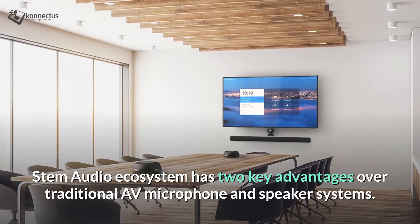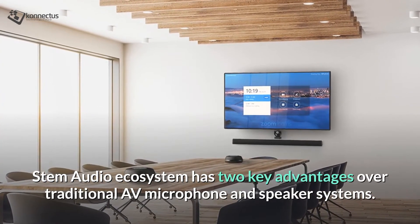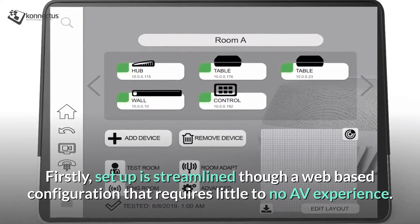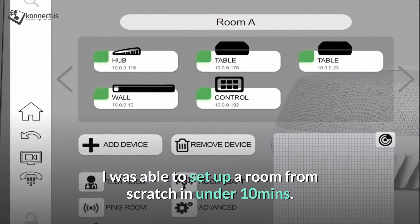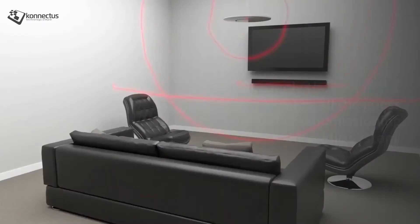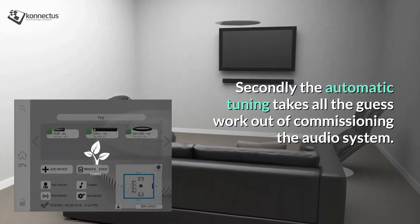The STEM audio ecosystem has two key advantages over traditional AV microphones and speaker systems. Firstly, the setup is streamlined through a web-based configuration that requires little to no AV experience. I was able to set up a complete room from scratch in under 10 minutes. Secondly, the automatic tuning takes all the guesswork out of commissioning the audio system.